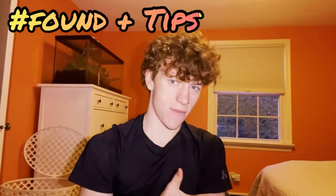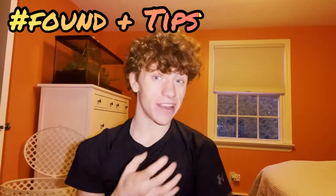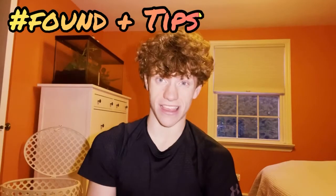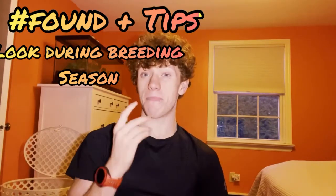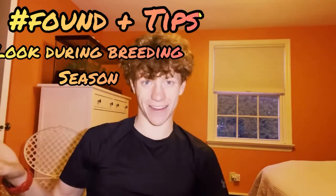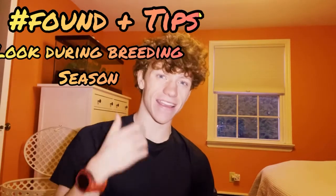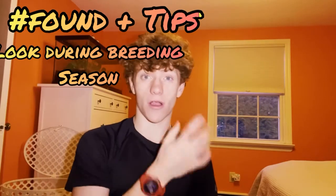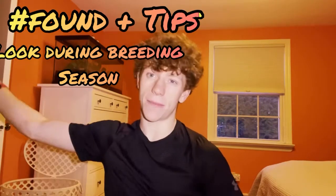I haven't found any tiger salamanders myself — it's about a four-hour drive from where I am down to the Cape May area, and the only good time to find them is in the colder months of the year, which aren't the most fun for hiking. I do have a few tips from other herpers though: the best time to look for this species is actually in winter, unlike most other herps that are hiding. Tiger salamanders are out now because they can't burrow that deep, and instead they're walking around heading to vernal pools to breed.